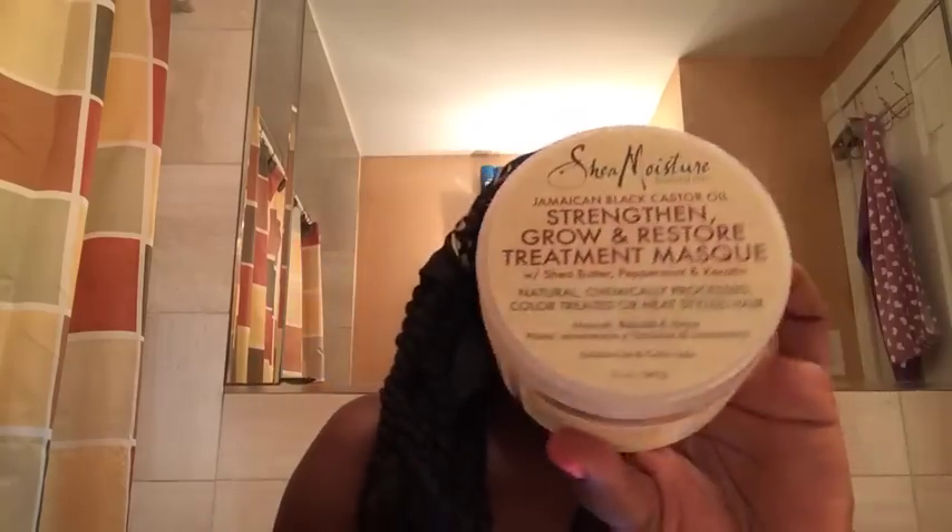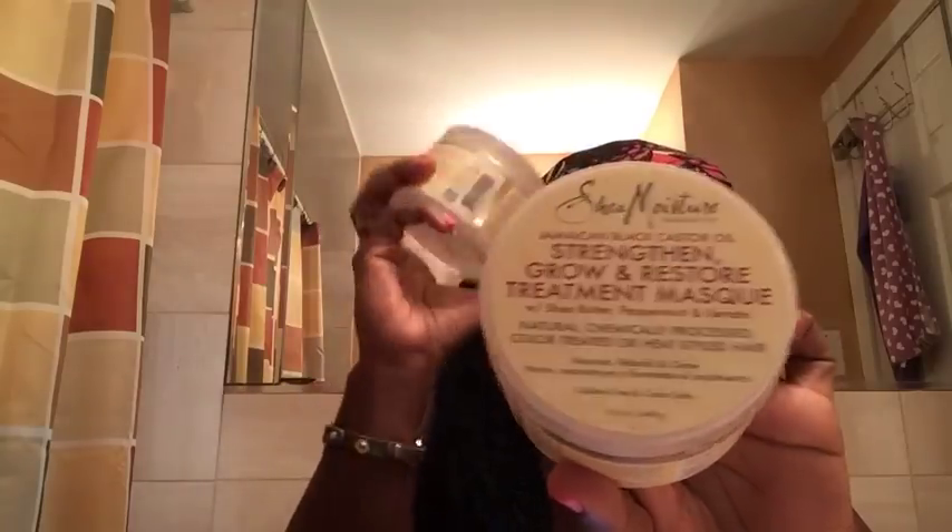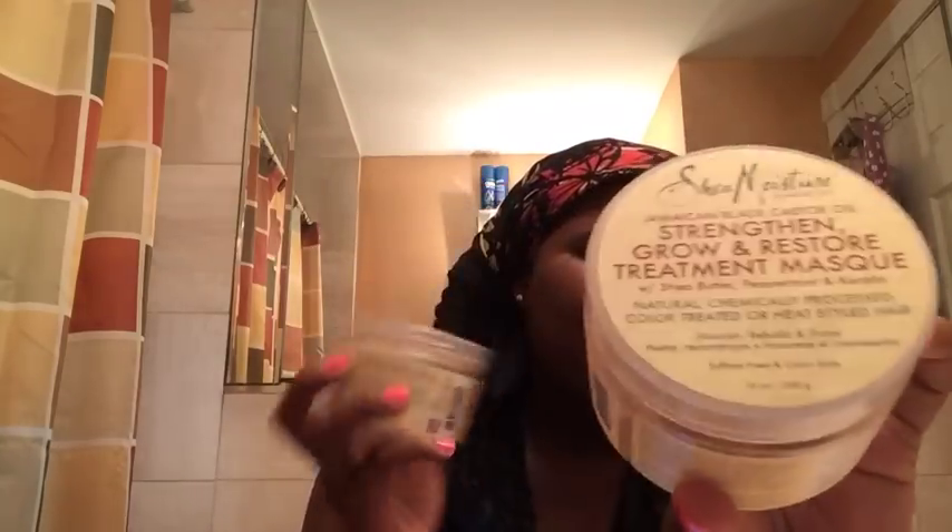We're going to start with the treatment masks. I go through a lot of treatment masks. These ones are the Jamaican Black Castor Oil Strengthen, Grow and Restore Treatment Mask. I tried these in my girls' hair and they work — they are awesome for the hair. They were about $10 to $10.99 each. You can get these at any CVS or just about any beauty supply store.